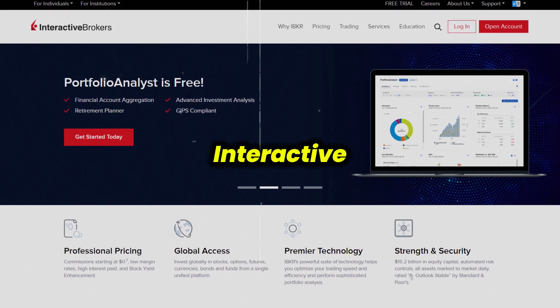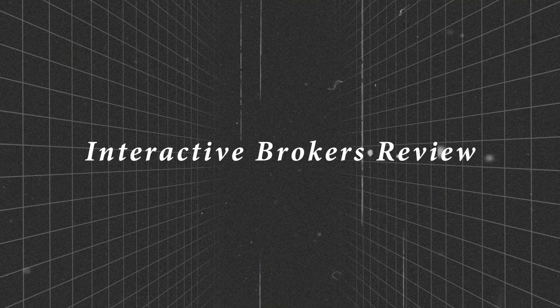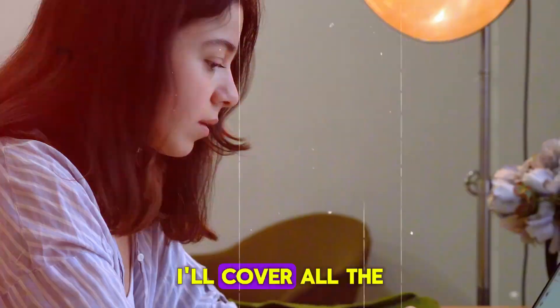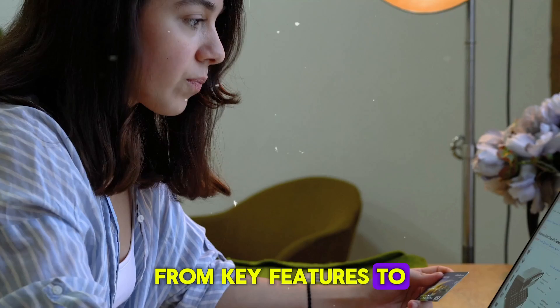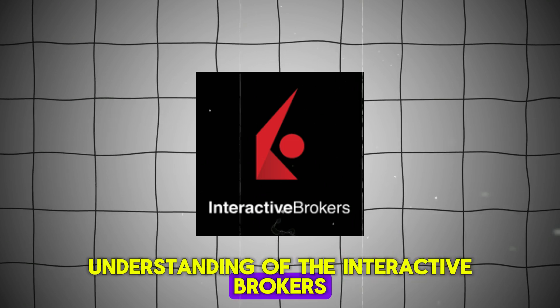I've been using Interactive Brokers for a while now, and this video is my honest and unbiased review on Interactive Brokers. I'll cover all the main points from key features to risks and considerations, so by the end of this video you'll have a better understanding of Interactive Brokers.